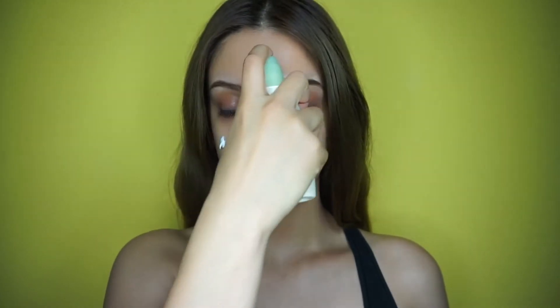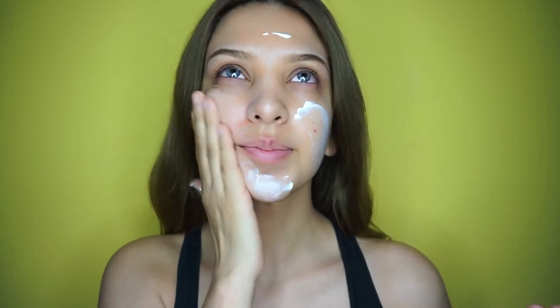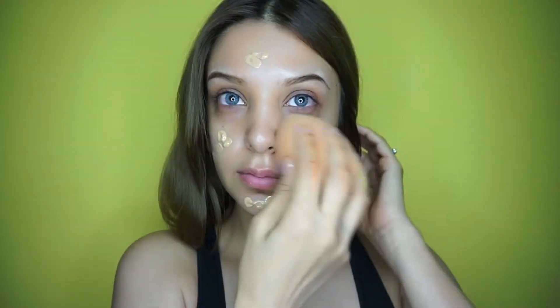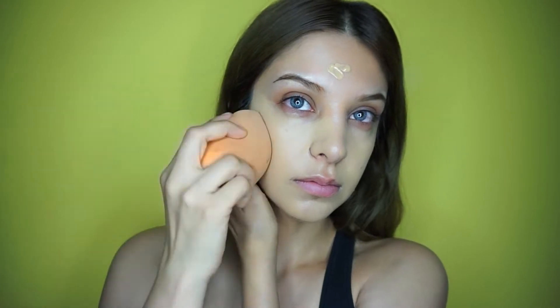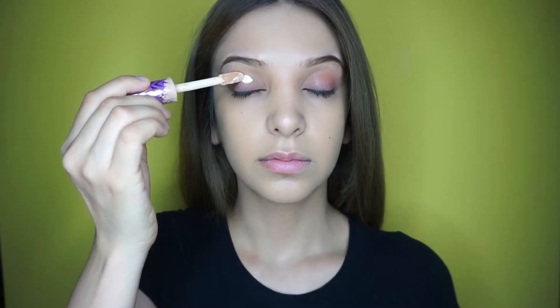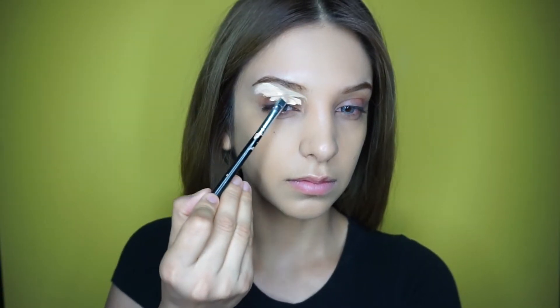To prep my face I'm going to go in with the Aloe Vera soothing gel spray, followed by the Aveeno moisturizer, rubbing that all onto my face. Then I move on to my foundation, which is the L'Oreal Infallible Pro Glow, blending that in with probably the biggest beauty blender ever.